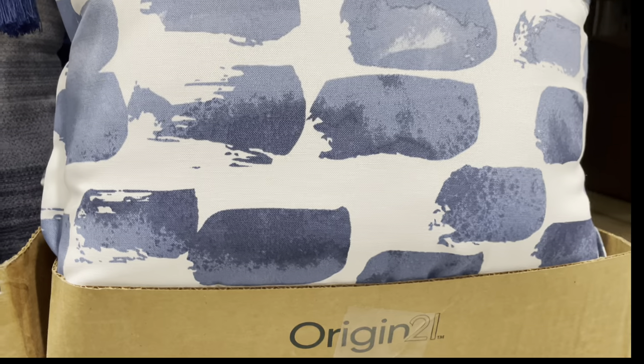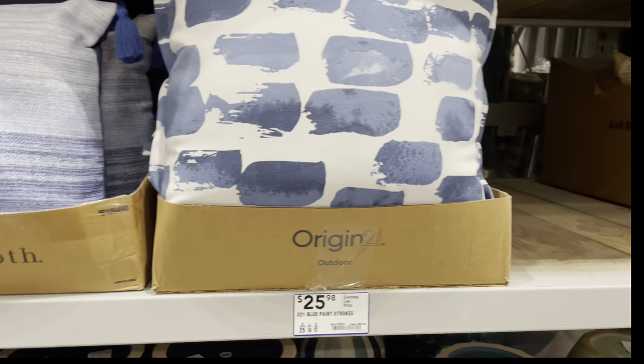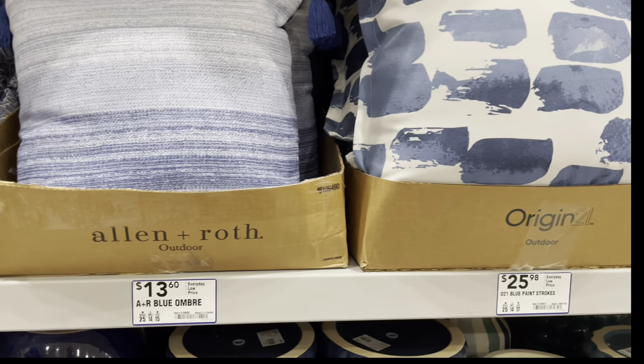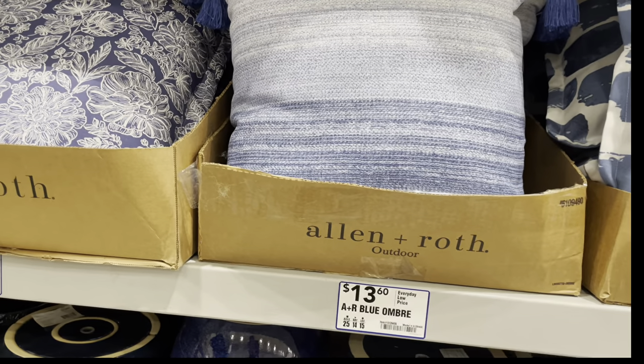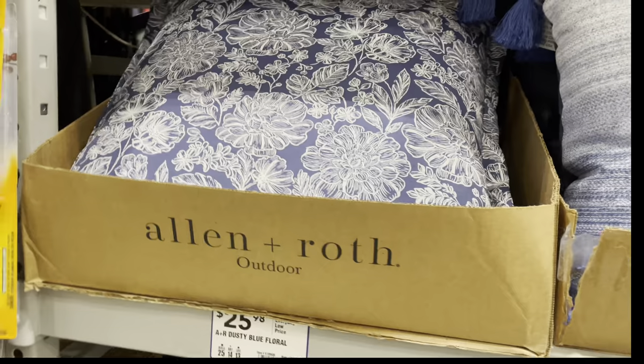This beautiful pillow right here — I really wanted it, but it didn't have a zipper. It was done very, very nicely as an accent pillow. Right next to it, it has this splash of blue — I thought it was like paintbrush swipes. I thought that was really pretty, very different. Right next to that they have stripes, a little bit of pattern, and this blue.